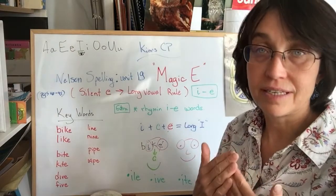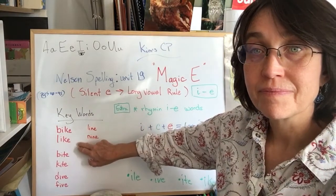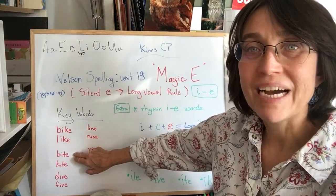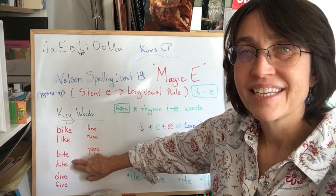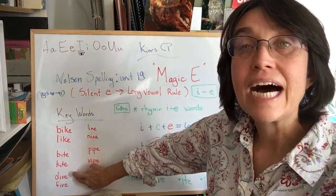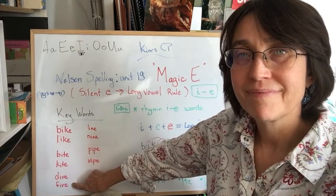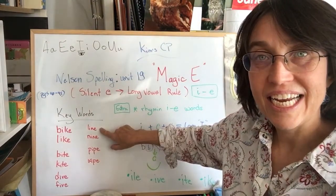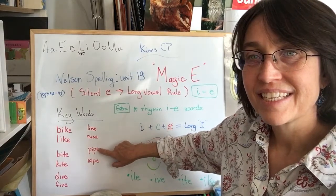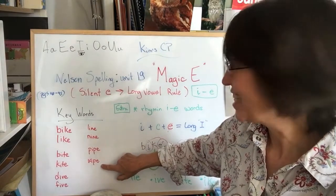This time, listen and repeat. Bike. Like. Bite. Kite. Dive. Five. Line. Nine. Pipe. Wipe.